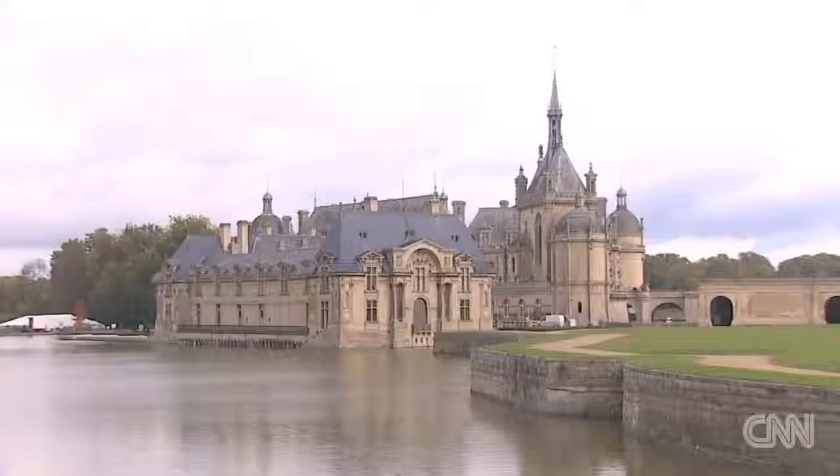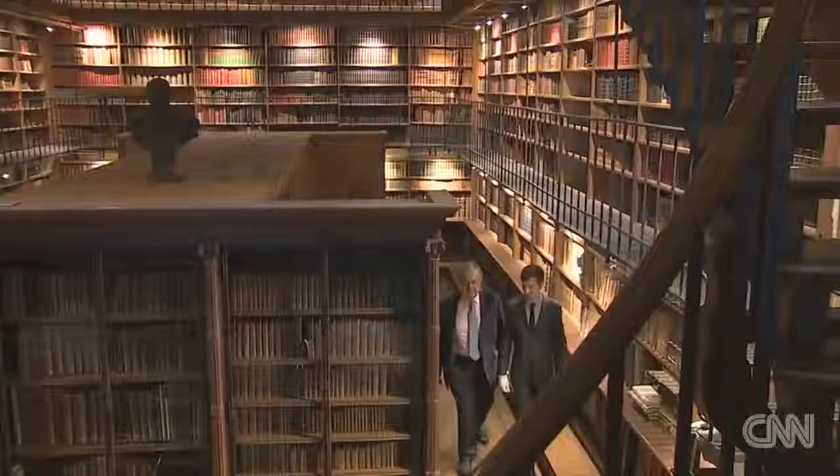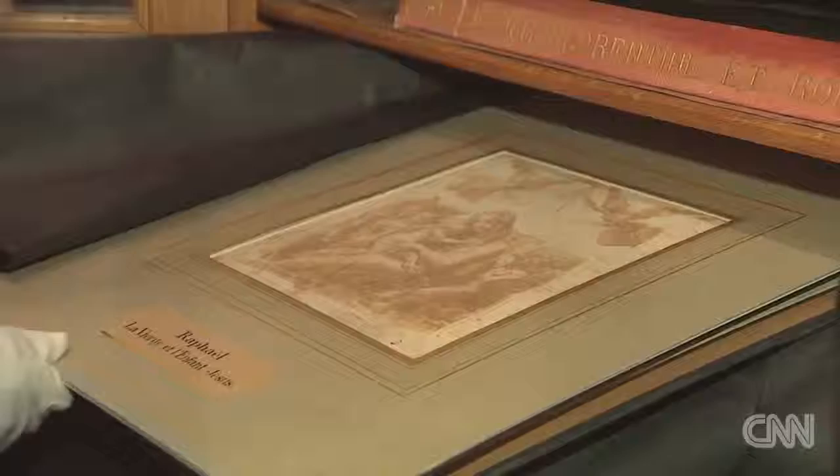At the Château of Chantilly, outside Paris, when Mathieu Daldique heads down to the basement library, where tens of thousands of drawings, books, paintings, and other works of art are stored, something is missing.